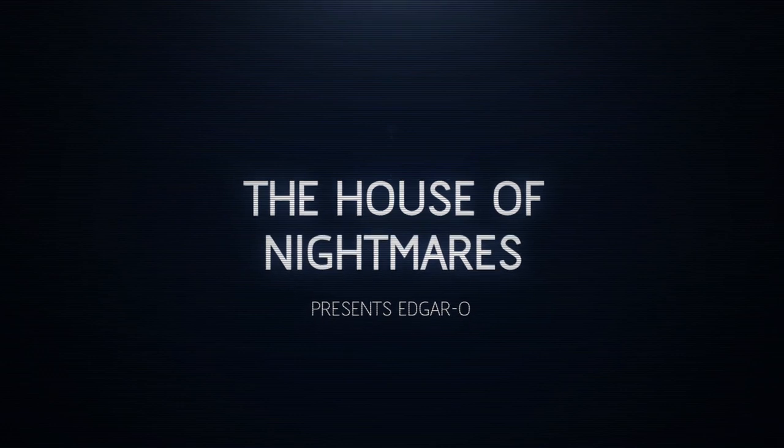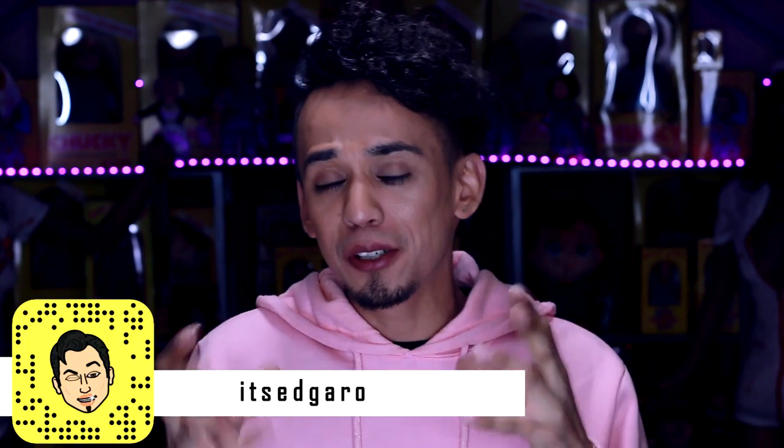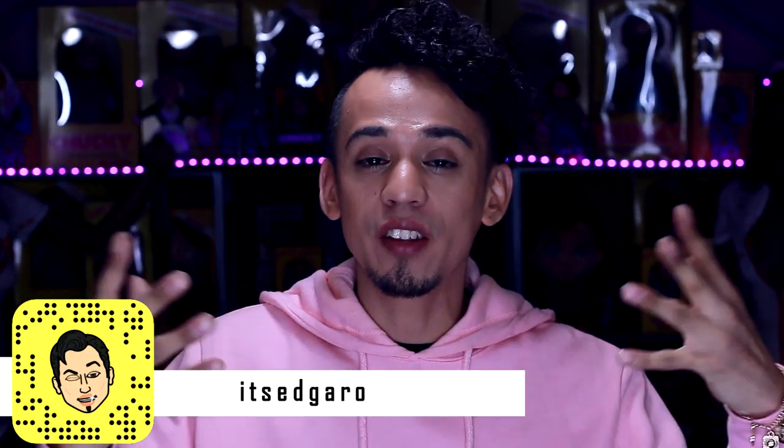Hey, what's up guys, welcome back to my channel, welcome back to the Edgar O world, and welcome back to the Chucky room. So in today's video I want to show you a couple of Chucky-related items that I bought. These things are not really big things, they're just cute little things that I saw at the store. Some I bought recently and a few I purchased a while back but haven't shown off yet.